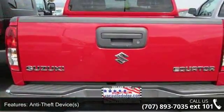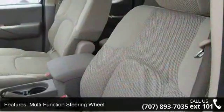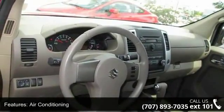Low mileage is an important factor in your purchase, and this vehicle delivers a low odometer reading. Let us put you in the driver's seat today — call or click to contact our dealership.